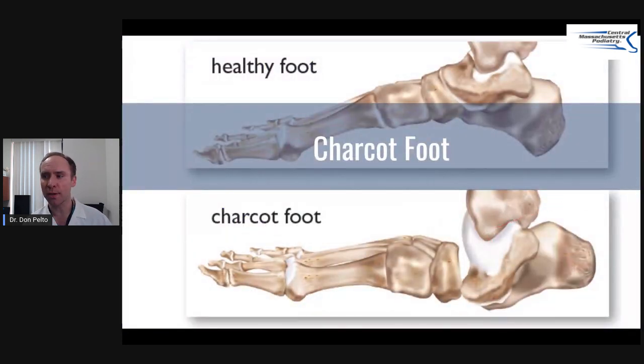Charcot foot is an issue that a lot of people deal with. I'm going to include a couple of videos and resources about diabetes for you to watch. It's a tough problem, frankly. If you have it, I would certainly see a doctor and just be patient, because it takes a long time to get better. Thank you guys for watching — hope you enjoyed this.